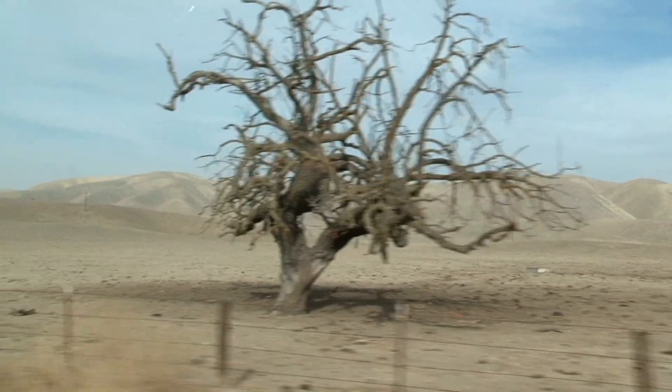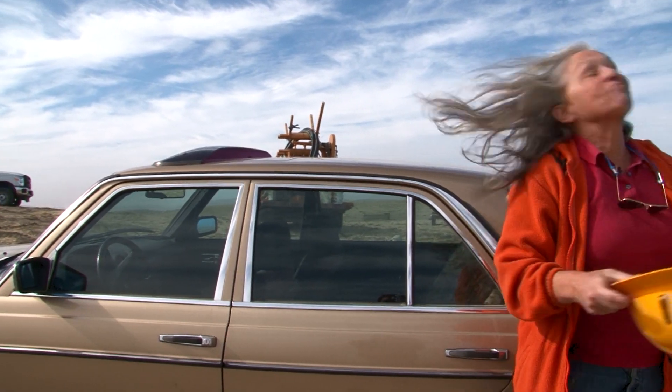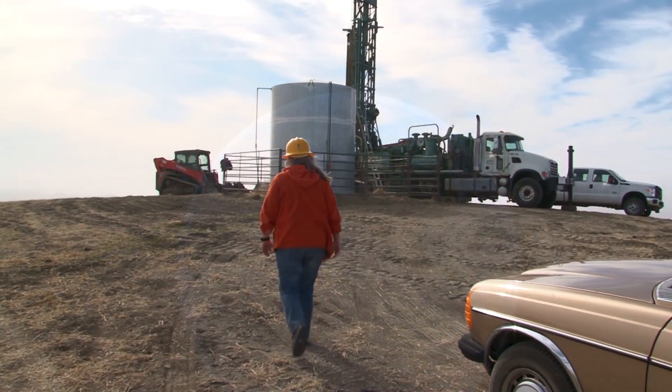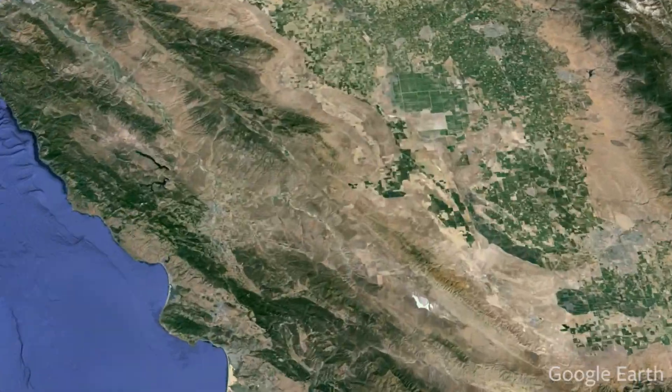This is the part of the fault that has tremors that we're going to look for with Tremorscope. We're here today because we're interested in a new kind of seismic signal that's been found in the last 10 years, particularly right underneath us. It's called tremor. Tremors are these little signals — they appear to happen below the region of the fault where we normally experience earthquakes. They're much smaller than earthquakes.